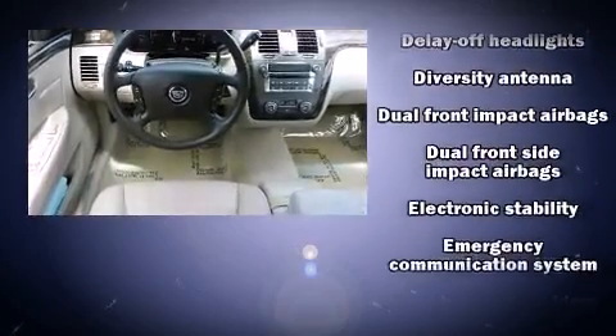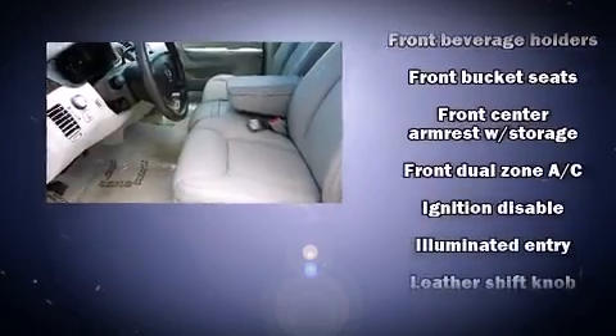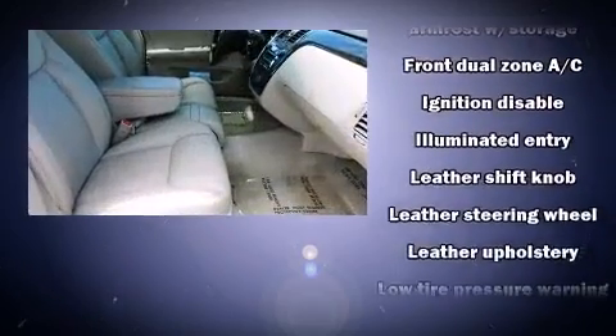Additional safety features include head curtain airbags, traction control, brake assist, a panic alarm, OnStar, and four-wheel disc brakes with ABS.